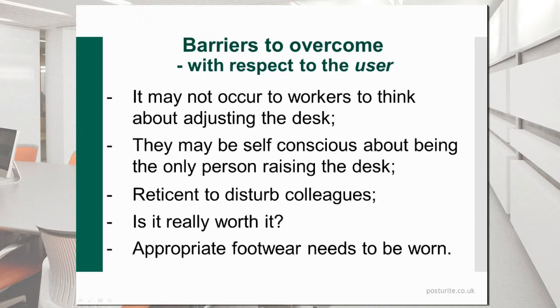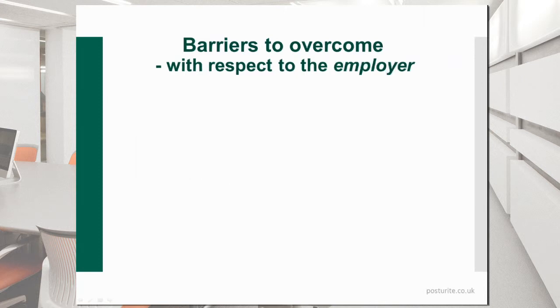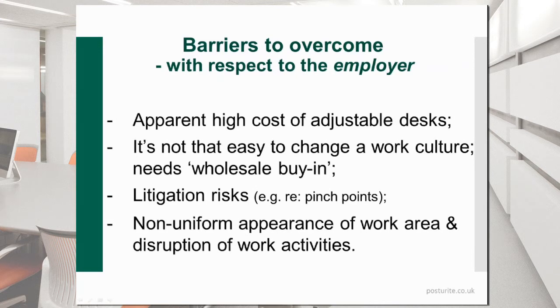There's also the case that appropriate footwear needs to be available, particularly for the standing situation — people need comfortable footwear that they can stand and work at the desk. Barriers that the employer has to overcome certainly include the apparent high cost of the adjustable desk. I'm not so sure that's really such a strong argument anymore, particularly if you're buying in bulk — they seem to be coming down to very reasonable levels. The benefits you get from having these — improved efficiency and so forth — I would suggest outweigh those extra costs.